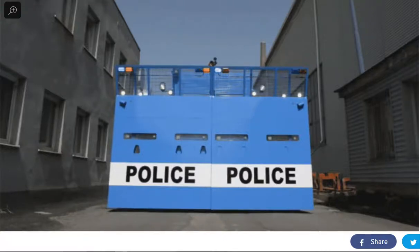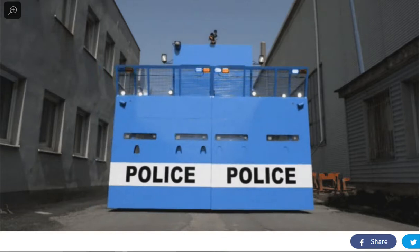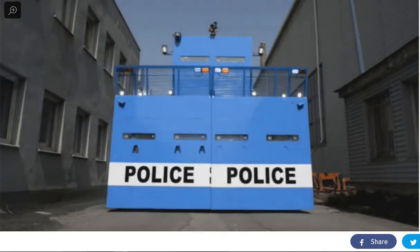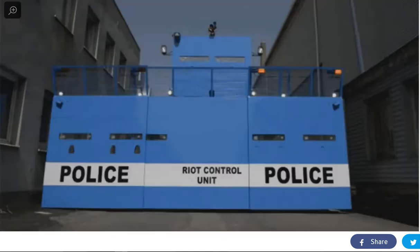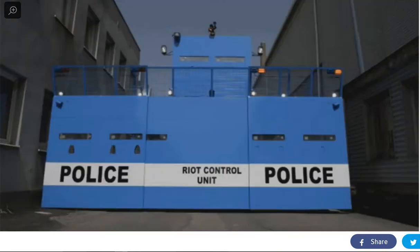Look at that monstrosity right there. That's a truck. And that dystopian riot control truck could be the vehicle of the future. You may see this number in your city or town soon.